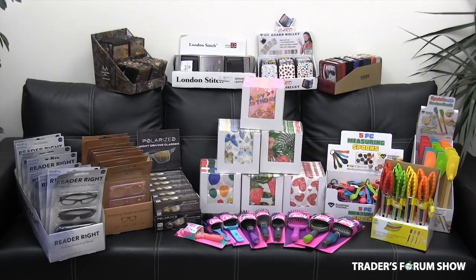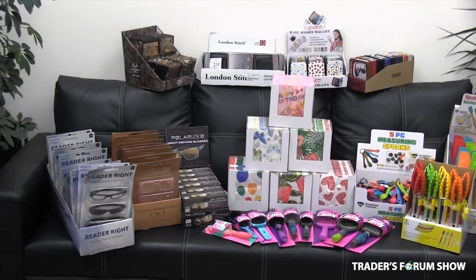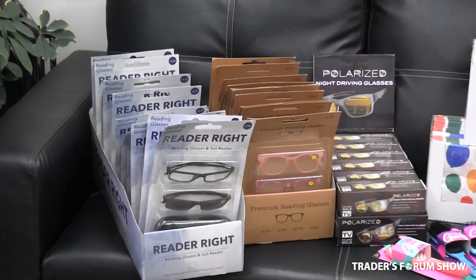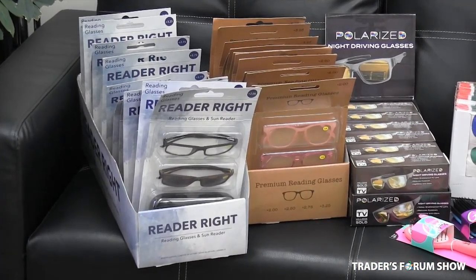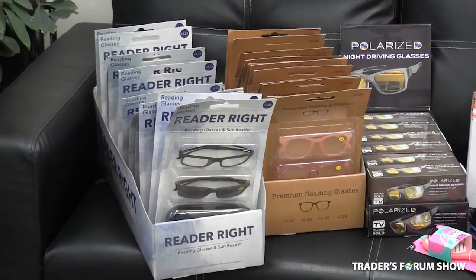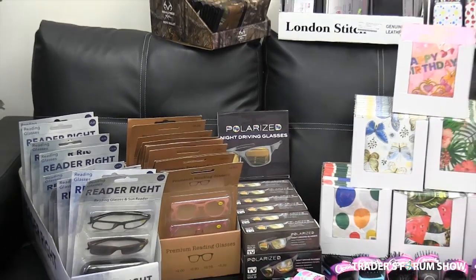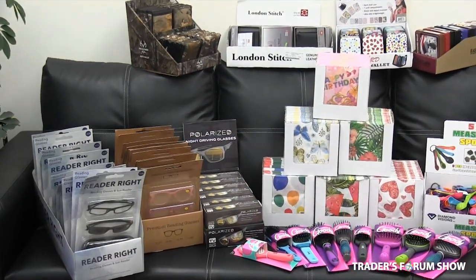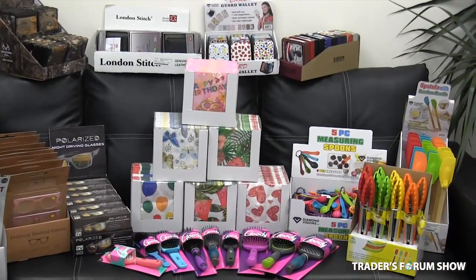Another great category that our customers really appreciate are impulse buys. We have a large variety of extensive items in both displays and in bulk. Starting from left to right, we have the readers, we have the polarized driving glasses. There's more variety of that style in different cardboard displays as well.